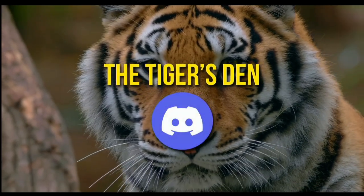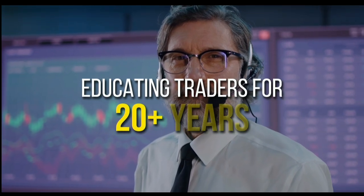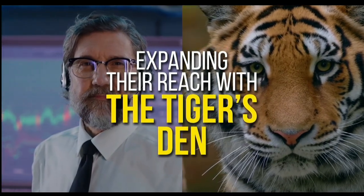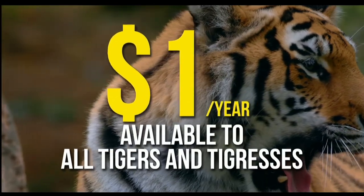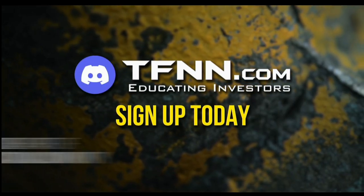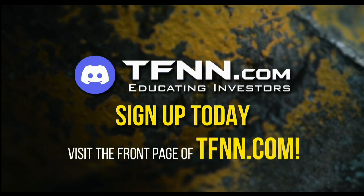TFNN has launched the Tiger's Den, hosted at Discord. TFNN has been educating traders for more than 20 years, with live programming hosted by a variety of professional traders during market hours. The Tiger's Den is available to all tigers and tigresses for just $1 for the year. There's no catch or added costs when you join our community of traders. Sign up today and become a part of this educational community of traders — just visit the front page of TFNN.com.